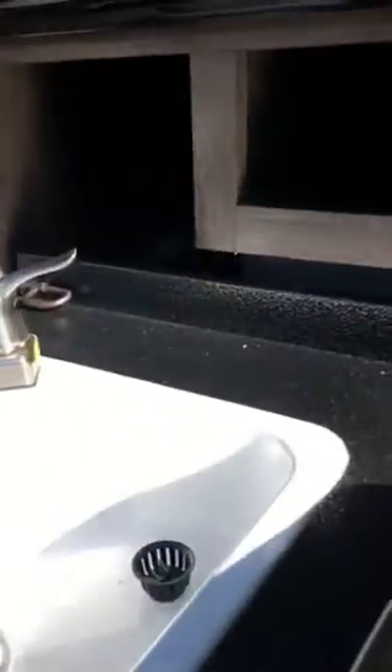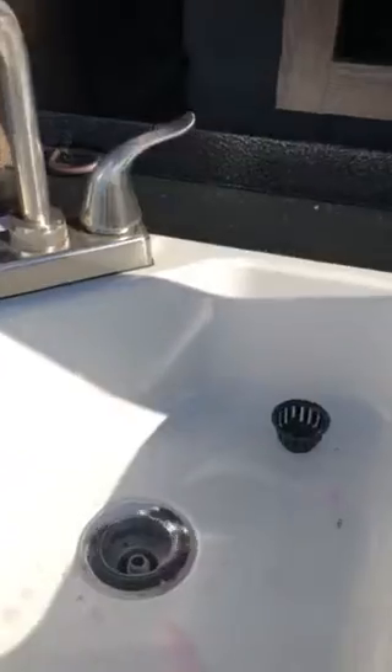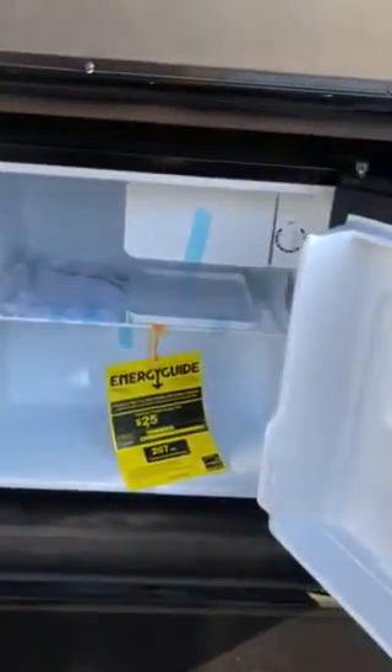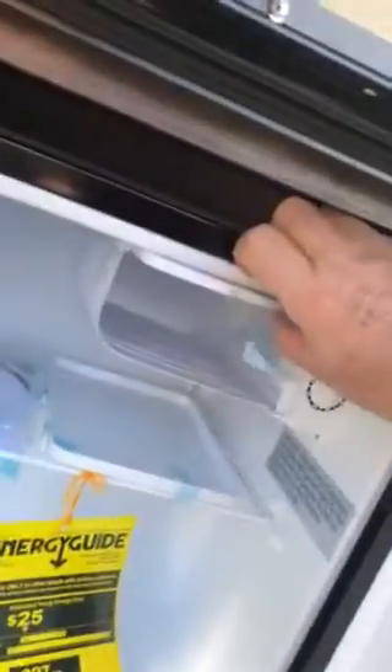Here's a two burner stove, and a sink. I wouldn't clean my fish in this sink and put guts down it. Here's a nice fridge for your bait and your cold ones, a freezer, and an ice maker. I think these are just about perfect for a family.